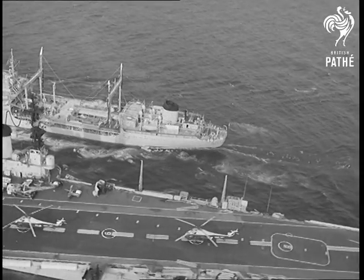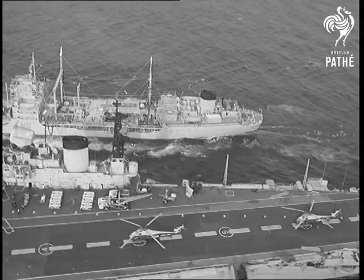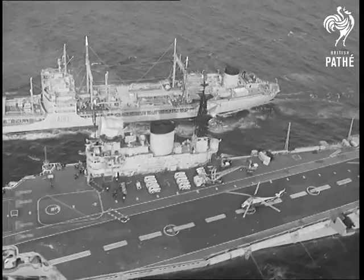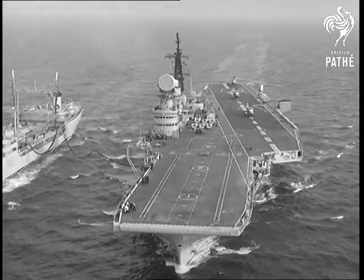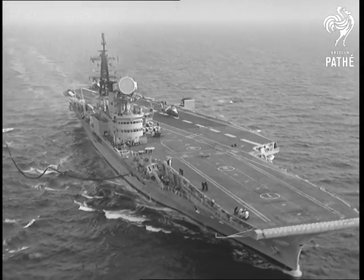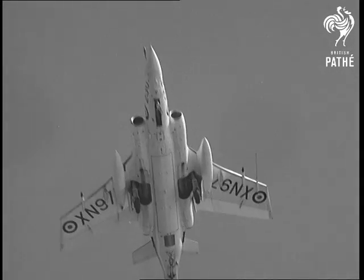With a refueling vessel alongside, Victoria stood by, awaiting the embarkation of 801 Squadron with Mark II Buccaneers. The famous carrier was recently recommissioned after a short refit. She now has the first frontline unit to be equipped with the new Buccaneers.